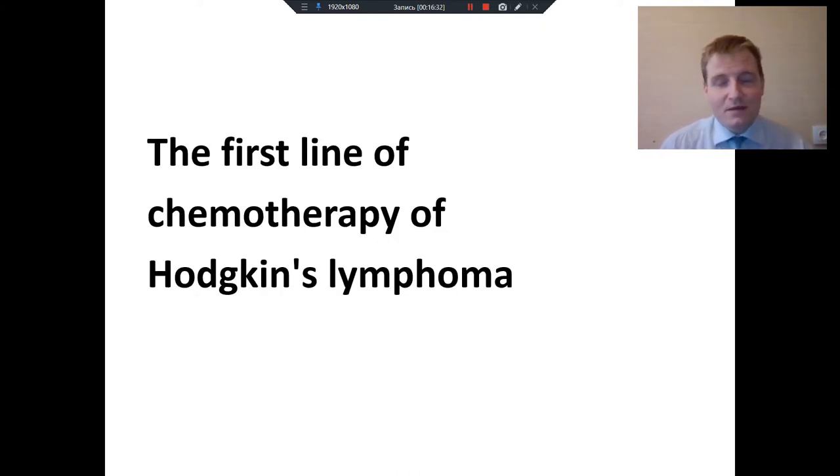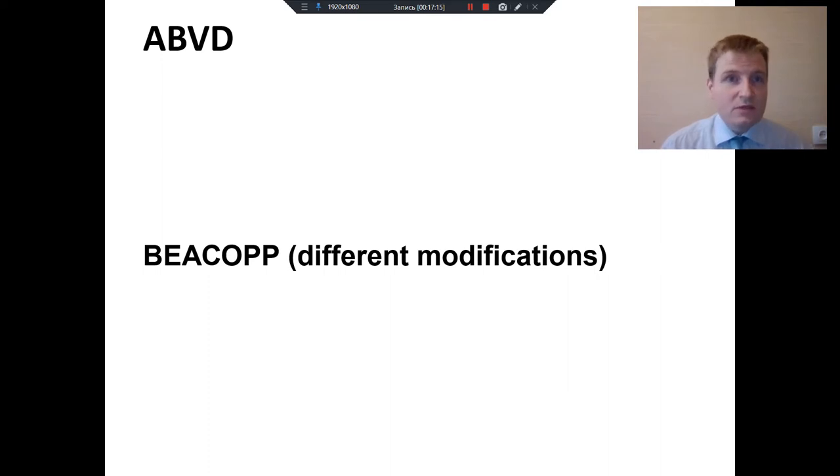We have talked about diagnosing, lifestyle, and diet of patients with lymphoma. Now let's talk about treatment. Hematologists use lines or steps of chemotherapy, and the next step is considered if the previous appeared to be ineffective. What is the initial therapy of patients with Hodgkin's lymphoma? The main regimens are ABVD and BEACOPP — BEACOPP baseline, two-week, or escalated. There are some modifications.